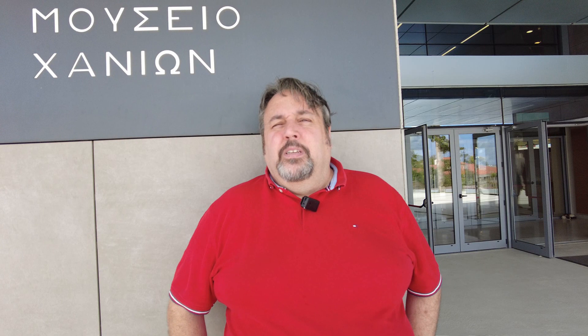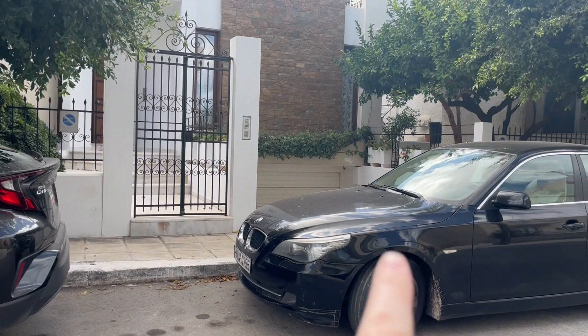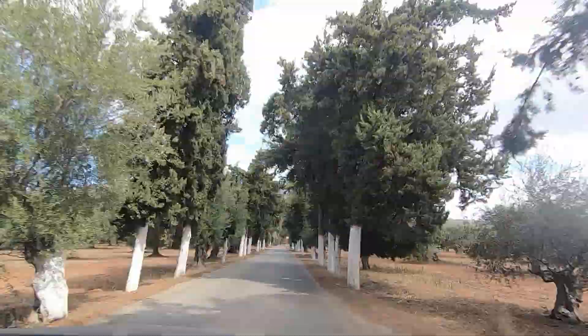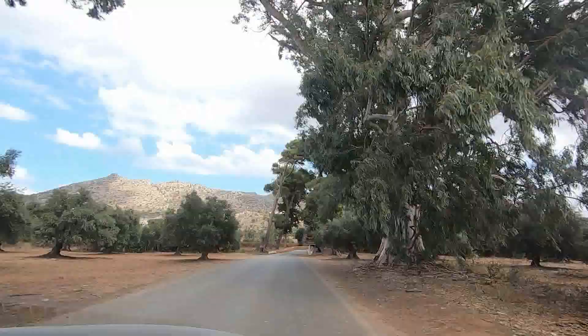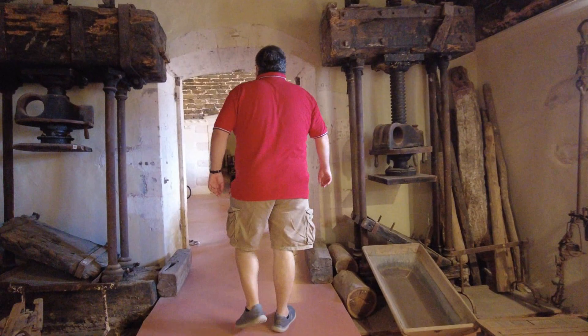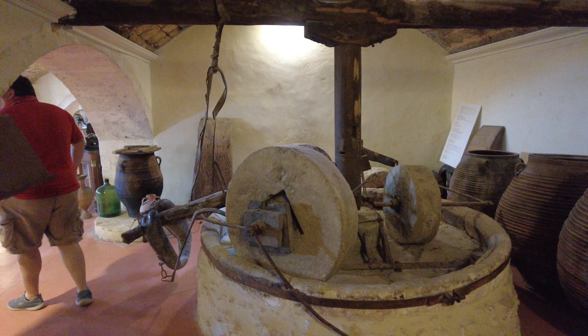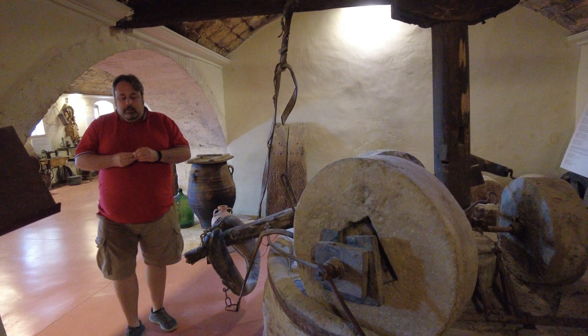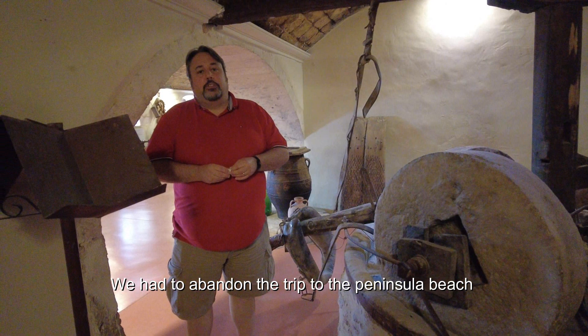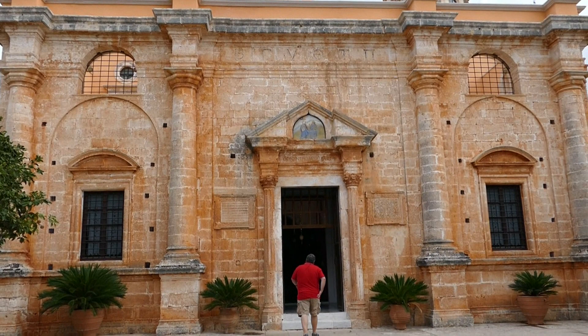We decided to just go for a drive — there's a peninsula you can go to with a beach, so we went to check that out. Back in Greece, we were very concerned about parking in front of a sign and a driveway, and this guy just came along and clearly did not care. The first beach we found didn't work out, so we ended up at the Holy Trinity Monastery, which had a wine museum and shop. Edward found the grape crusher. No video allowed — I did it anyway.